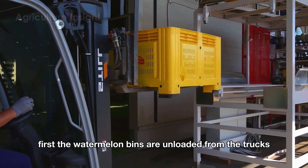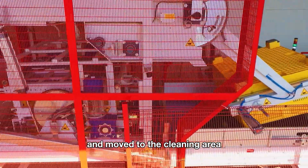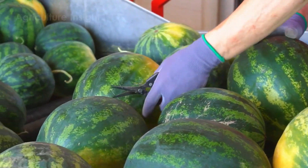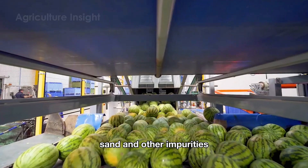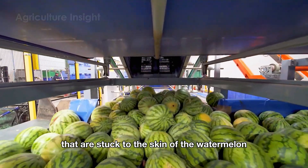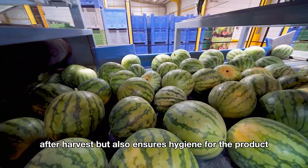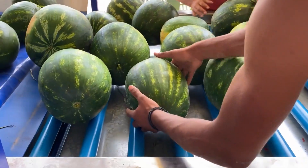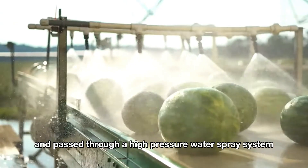First, the watermelon bins are unloaded from the trucks and moved to the cleaning area, marking the important first step in the processing process. This step not only helps remove dirt, sand, and other impurities stuck to the skin of the watermelon after harvest but also ensures hygiene for the product before it moves on to the next stages.